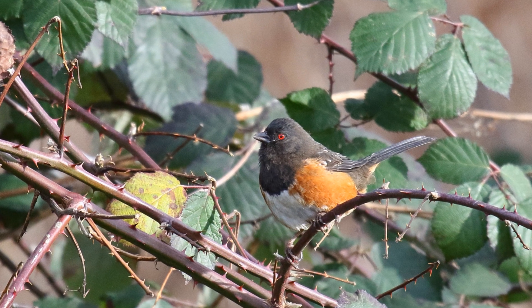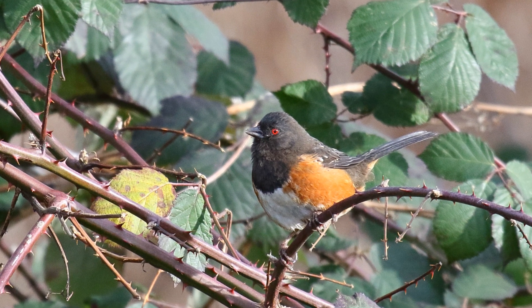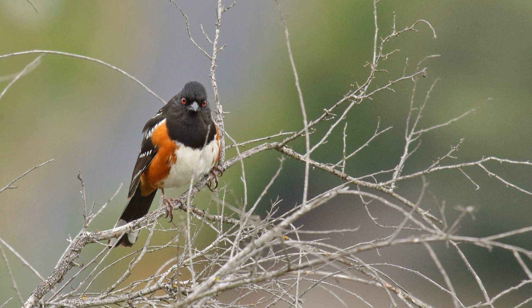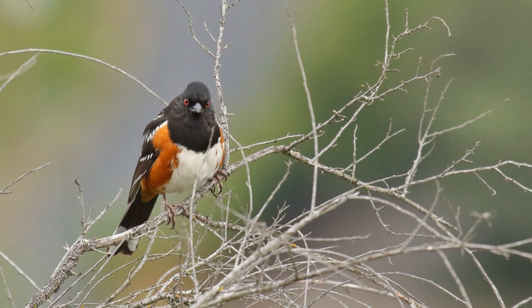They feed on the ground. They kick over leaf litter with both feet at once as they search for seeds and insect food. They make whiny notes and have a musical trilled song.